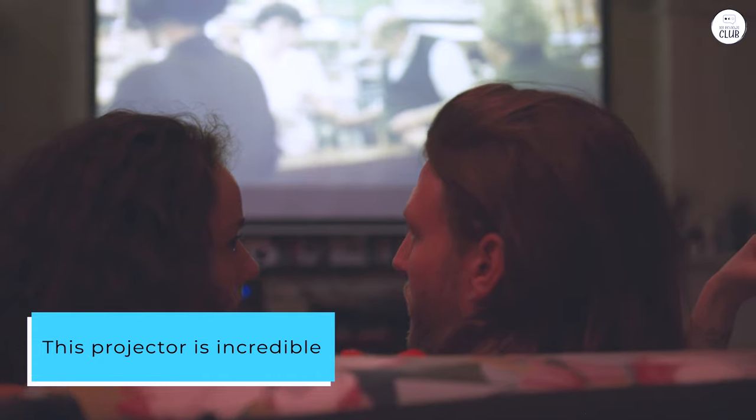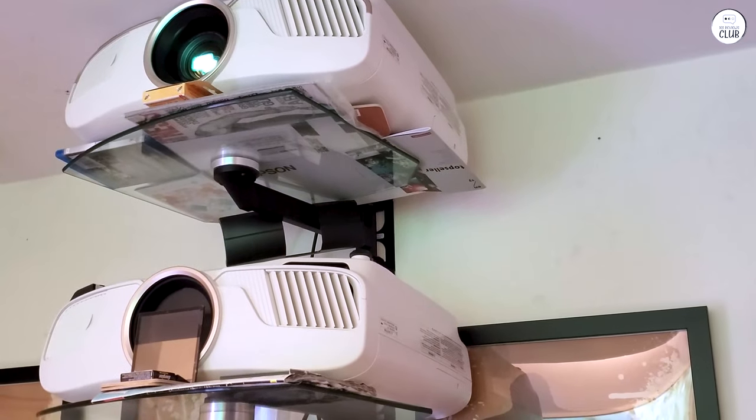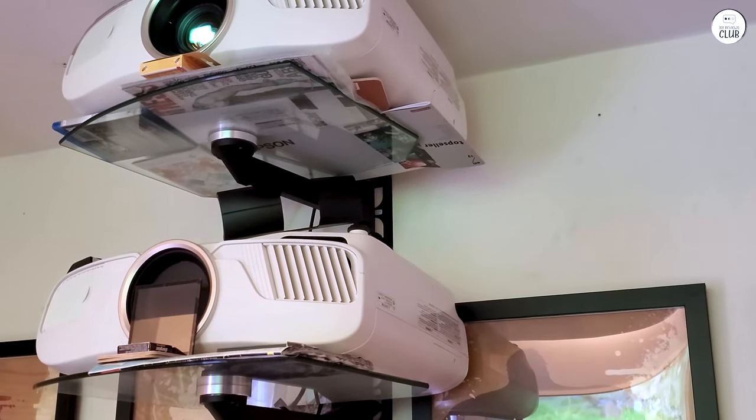This projector is incredible. It is true 4K and produces a bright, vibrant true 4K picture. Everything from movies to sports looks incredible on the screen.